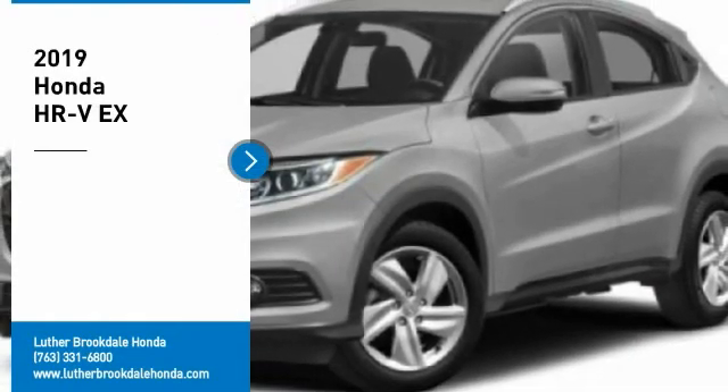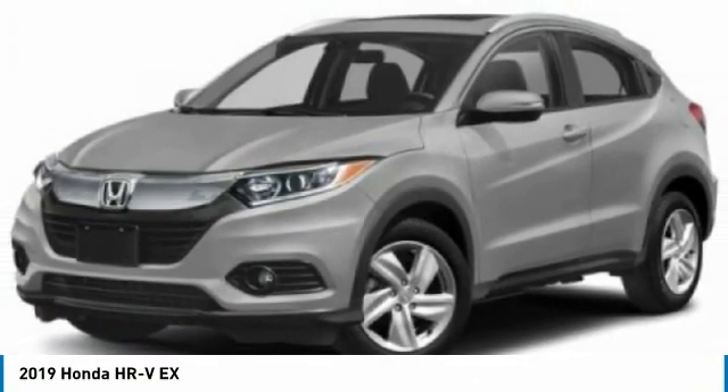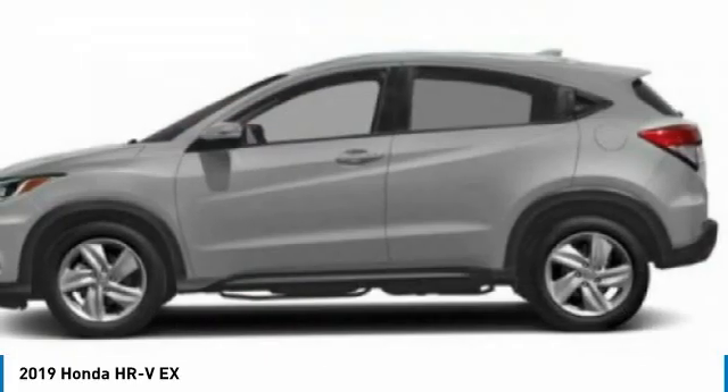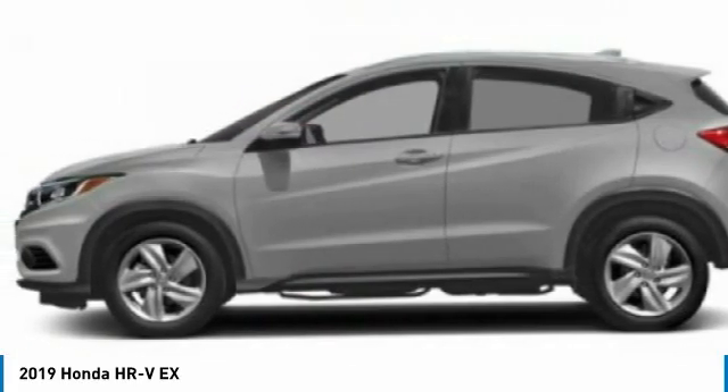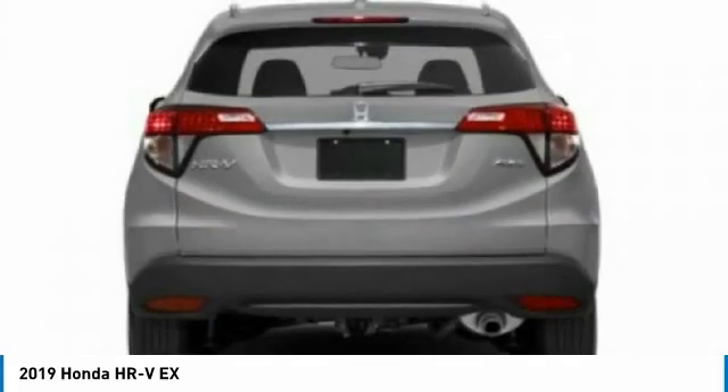Stop by and take a look at the 2019 Honda HRV. The HRV has a good-looking exterior with a clean design. It comes with a well-tuned suspension and a handsome and flexible interior with tons of options to choose from.